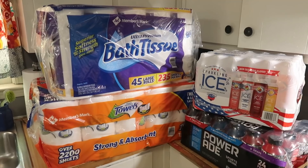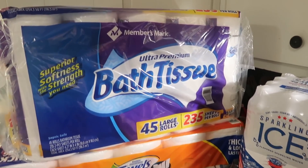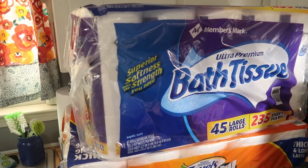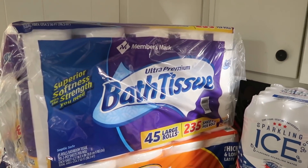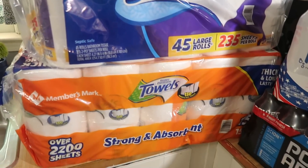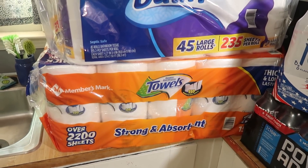Starting out, we got some toilet paper — this is the one we always use, it lasts us a couple of months. We're on our last little pack, which will last a couple of weeks, so we didn't need it right this minute but we'll need it before I go back. I also got a big thing of paper towels since we had about two rolls left.